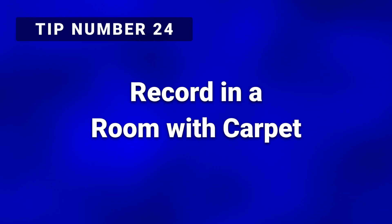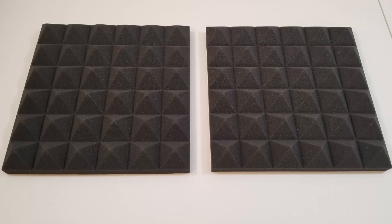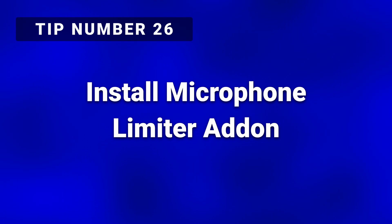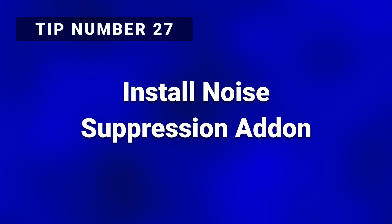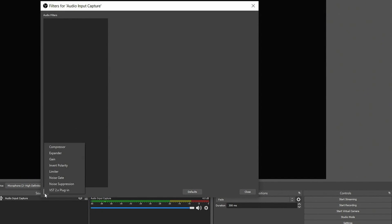Tip number twenty-four: record in a room with a carpeted floor. In rooms with hardwood or tiled floors, consider laying down a carpet or even a large blanket. Tip number twenty-five: use foam panels around your recording space. These simple foam blocks can make a noticeable difference in reducing unwanted noise. Tip number twenty-six: consider installing a microphone limiter add-on with your software. A limiter will apply a hard volume limit to your microphone signal and not allow the volume to get too high and become distorted. Tip number twenty-seven: try installing a noise suppression add-on with your software. This add-on attempts to detect and reduce background noise without affecting your voice. If you have the option, use the highest quality codec the system allows.